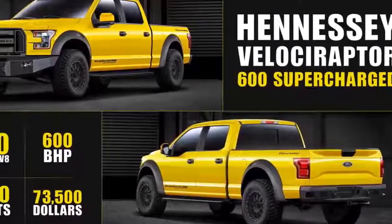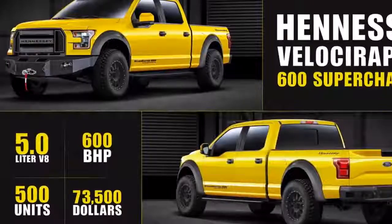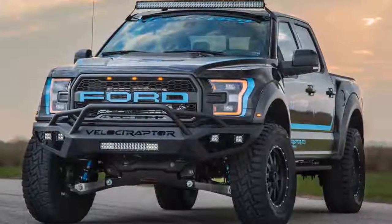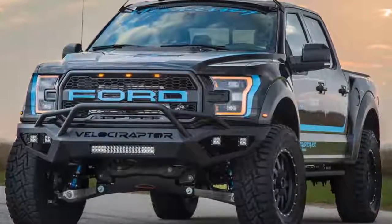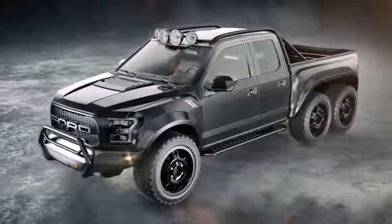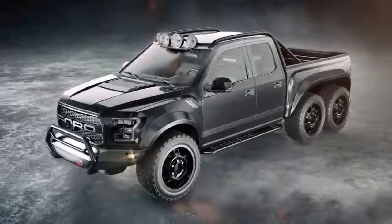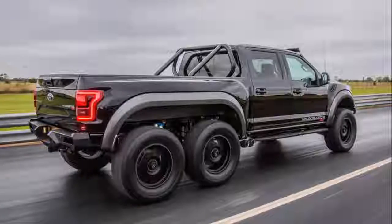Aesthetic goodies include special front and rear bumpers, a roll bar, and all the LED lights you could ever need. There is one option on the Velociraptor: a $22,000 upgraded six-caliper Brembo brake system. Up until this point, Mercedes-Benz has been the only option for a ridiculous 6x6 vehicle, and it isn't available in the US.